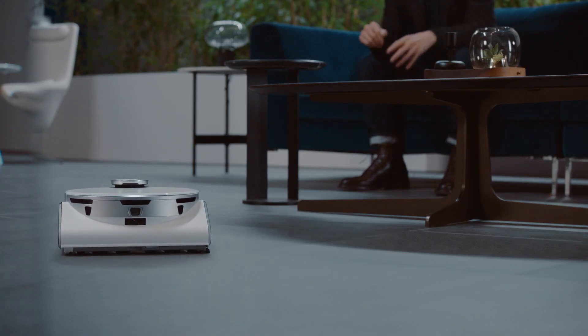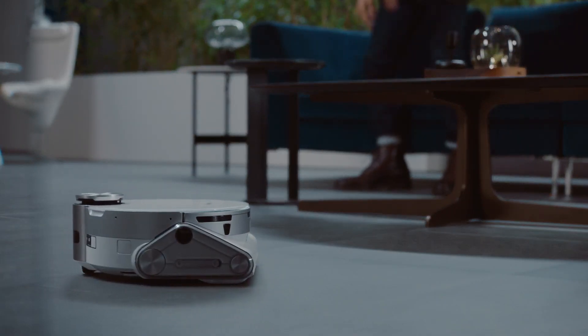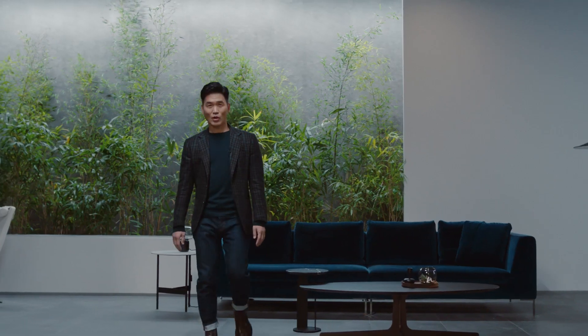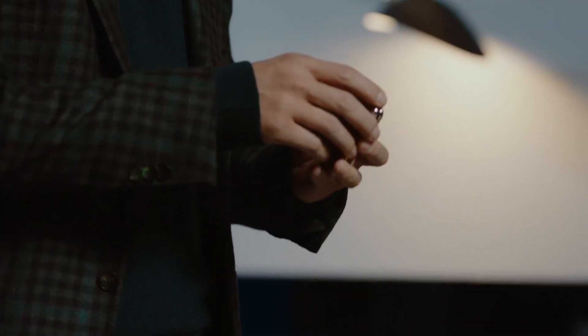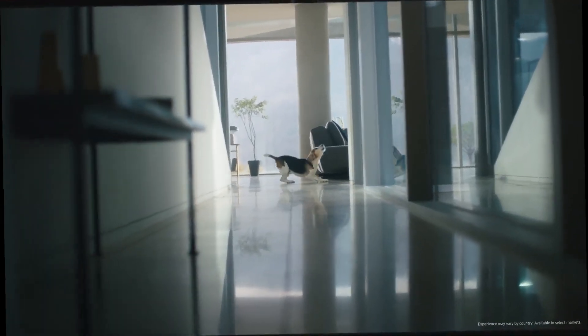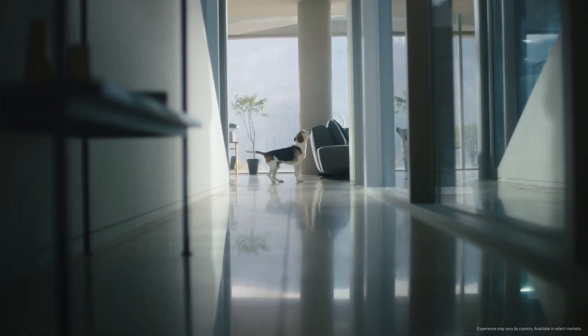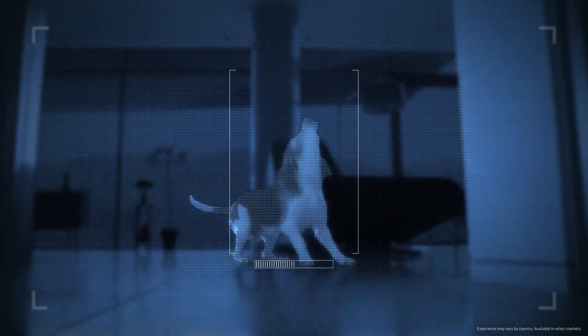So no more getting stuck on cables or socks. JetBot 90 AI Plus also comes with a camera. So while it keeps your home clean, you can check in on your furry friends too. This is my dog, Toby.